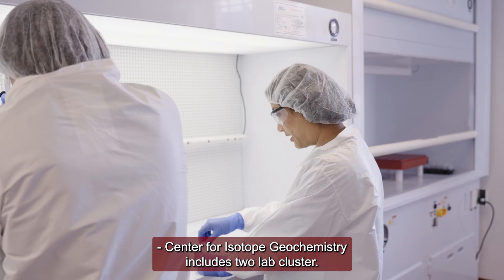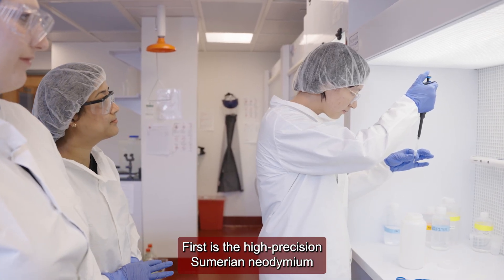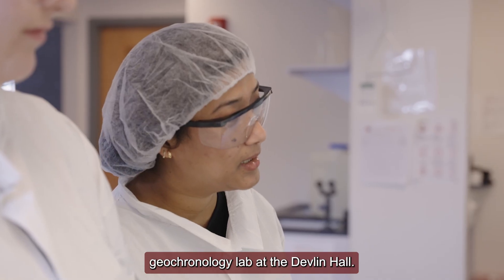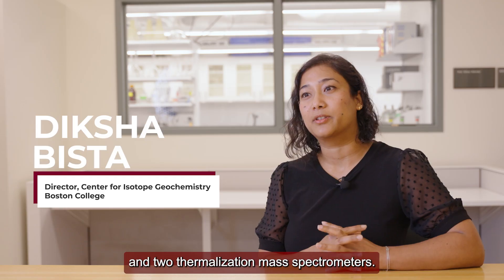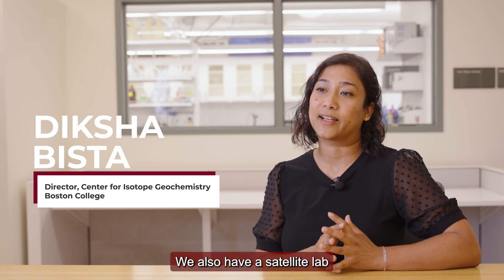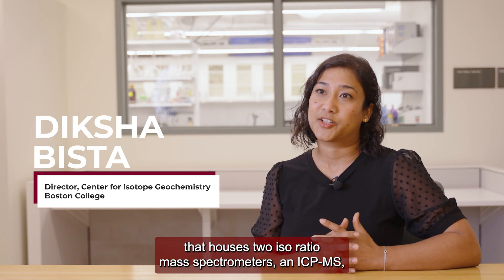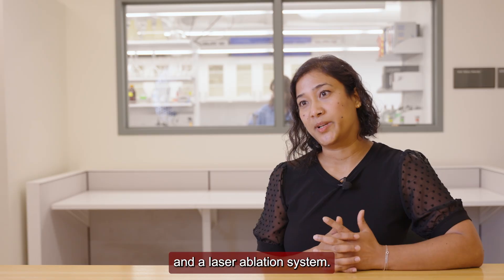The Center for Isotope Geochemistry includes two lab clusters. First is the High Precision Samarium-Neodymium Geochronology Lab at Devlin Hall. It includes a clean room suite and two thermal ionization mass spectrometers. We also have a satellite lab that houses two isotope ratio mass spectrometers, an ICP-MS, and a laser ablation system.